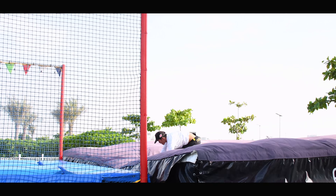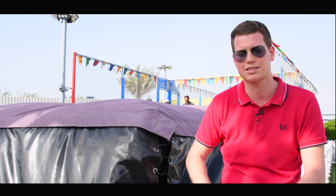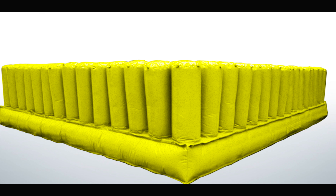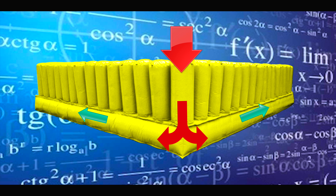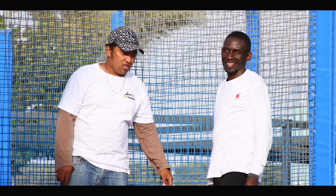We decided to equip the trampoline with an inflatable airbag, which is produced by the Austrian manufacturer Back Jump. It is a special type of airbag that contains many small pillows that deflate selectively when weight force is applied, and therefore avoids the annoying slingshot effect due to multiple jumpers landing simultaneously or one after the other.